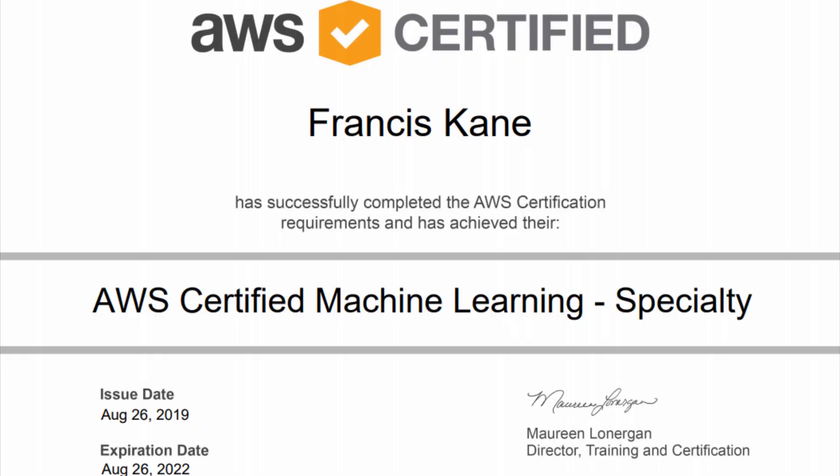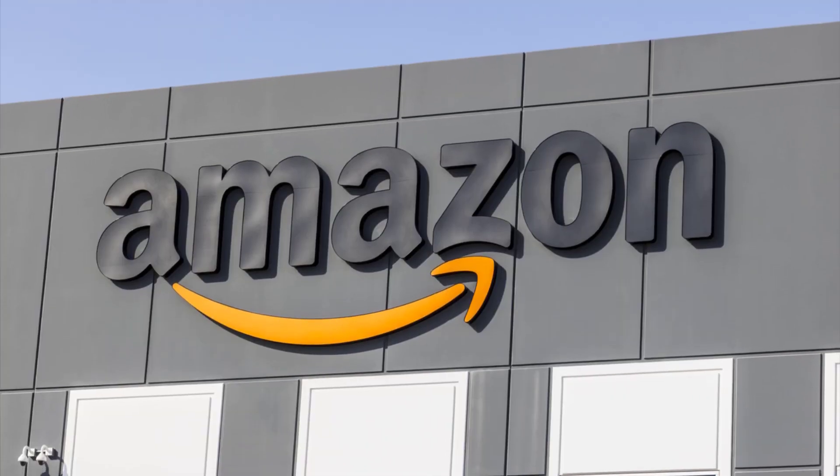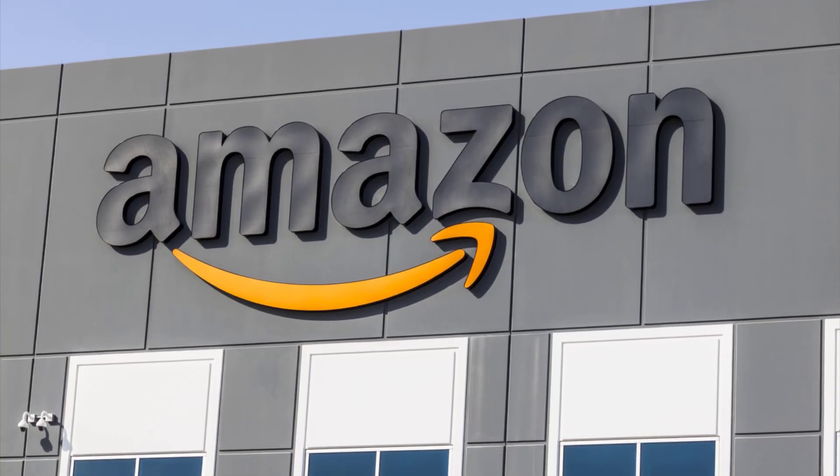Hi, I'm Frank Kane of Sundog Education, and thanks for checking out our prep course for the AWS Certified Machine Learning exam. I passed the exam myself on the first try, in addition to the big data specialty exam that it builds upon, so I know exactly what to expect and how to pass it. I've also worked for Amazon myself for over nine years in the field of machine learning.